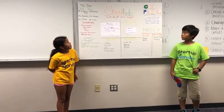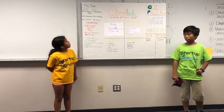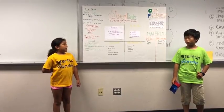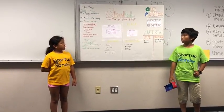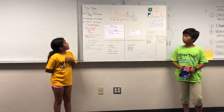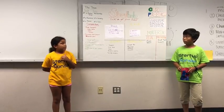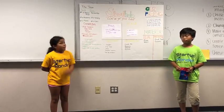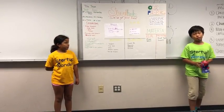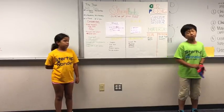Our company name is Show Help and our slogan is We Got Your Back. My name is Janelle and I'm VP of Product Design and Manufacturing and Finance. I'm Richie, I'm the President and CEO, the VP of Marketing and the VP of Sales.